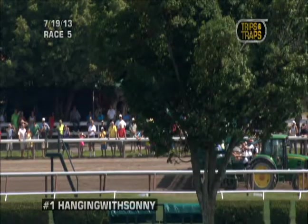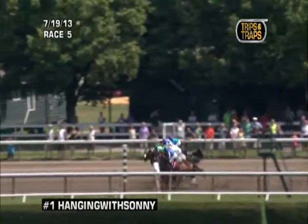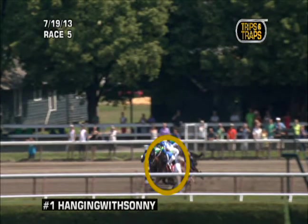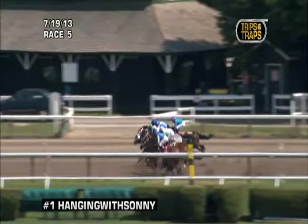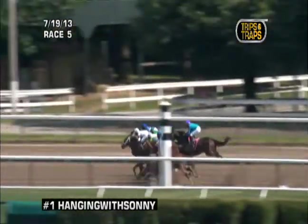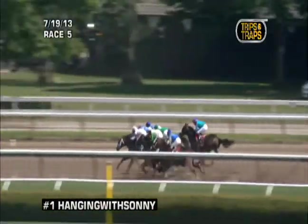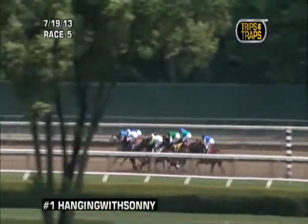The first race we'll look at is the fifth race for opening day — a maiden special weight for two-year-old fillies, New York, going five and a half on the dirt. We're looking at the one, Hanging with Sonny. It's very important to keep in mind when the horses hit the break of the turn. When they hit that brake, if you are caught inside of horses, you will see horses seemingly drop back for no reason — they're too close to the inside as they hit the turn and just get steadied out without it appearing obvious.